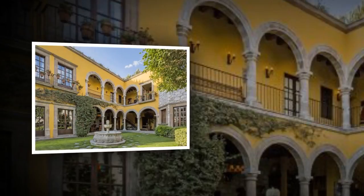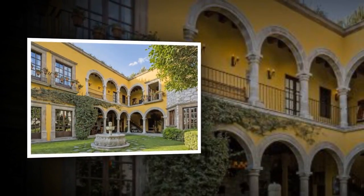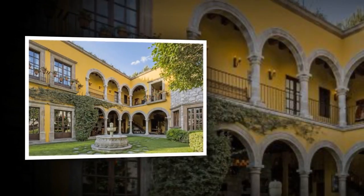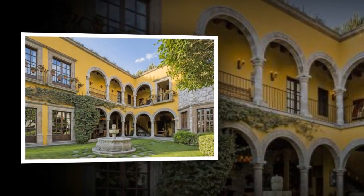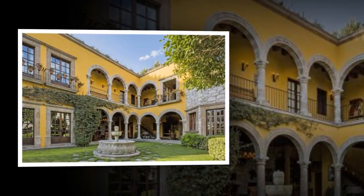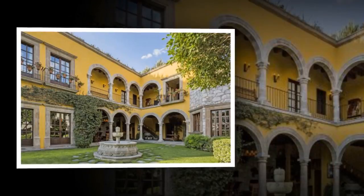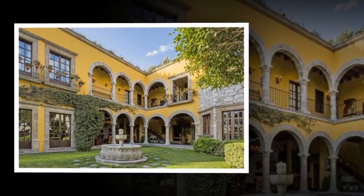San Miguel de Allende. Mexican architect Juan Carlos Valdez built Casa Dorada, a three-bedroom colonial-style house on a historic street in this popular expat town. Features include Bavada brick ceilings, hand-carved stone pillars, nine fireplaces, local tiles, radiant heated floors, and a rooftop terrace.